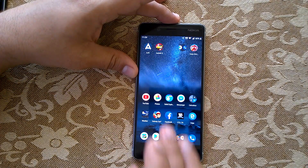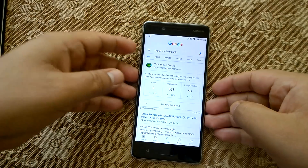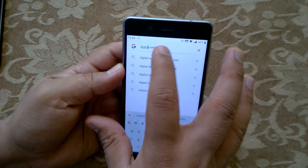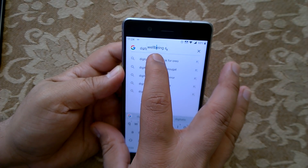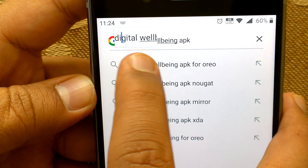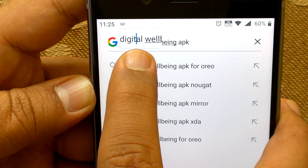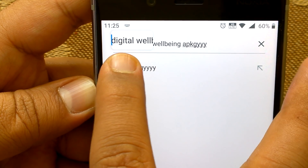One important usability change I really like: earlier when entering text and navigating through it, you could just move through it directly. Now when you navigate through any text you have entered, you see a zoomed-in representation of the text. This was already present on iOS, but now it's here on Android Pie. It makes it much easier to navigate through what you have written and position your cursor accurately.